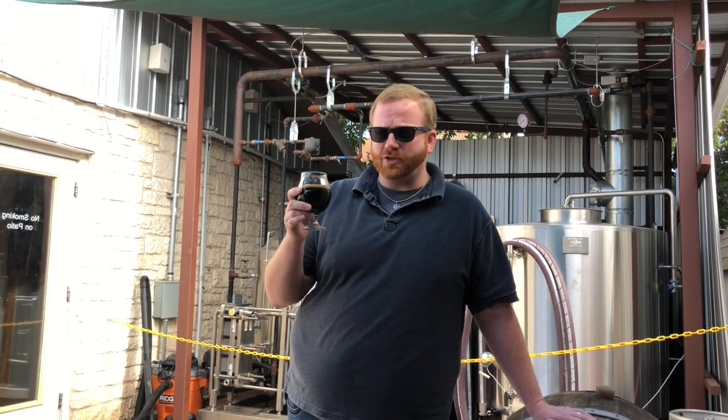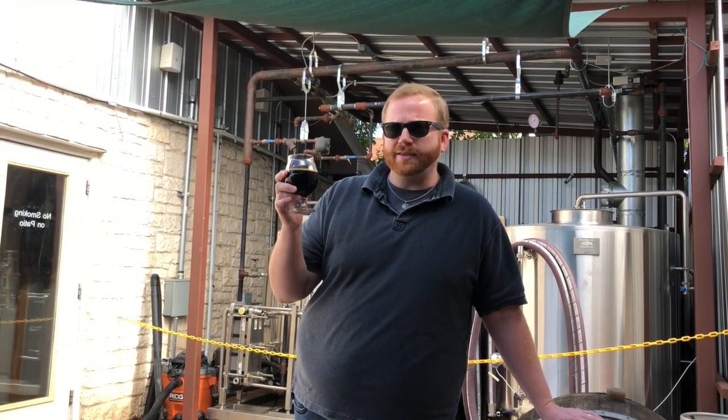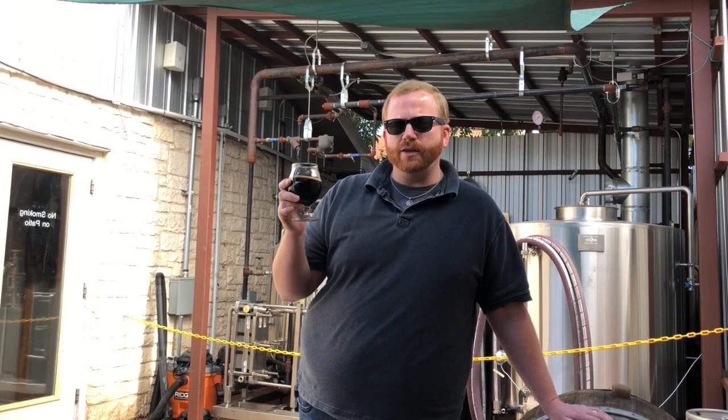Hey, what's up everybody? It's Josh from Cast Strength. We're out here at Acapon Brewery in Dripping Springs, Texas, checking out the Hans Trapp barrel-aged Imperial Stout.